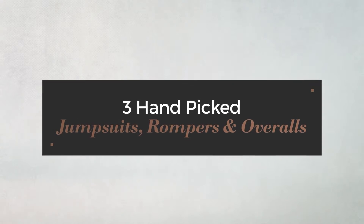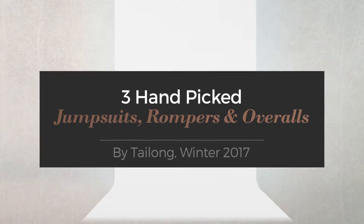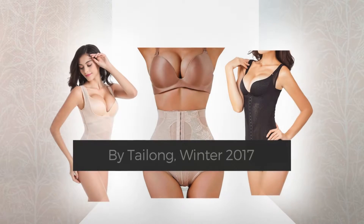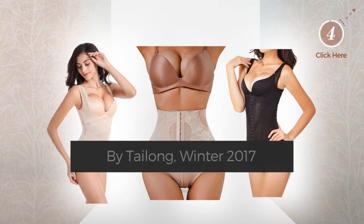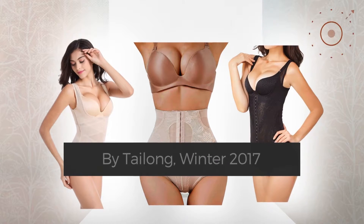3 Hand Picked Jumpsuits, Rompers and Overalls by Taylong, Winter 2017. At any time, click the circle and check for updated deals on any of the jumpsuits.